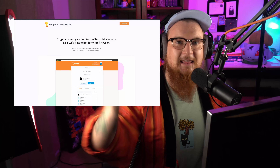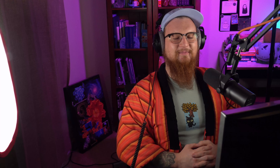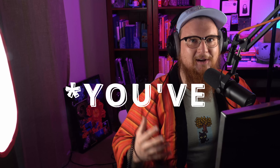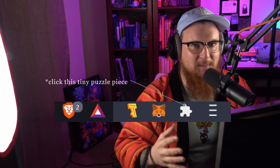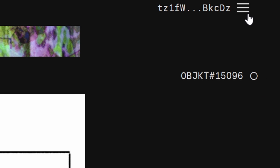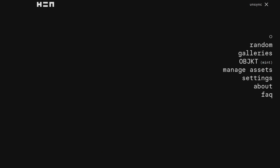Head over to the Temple Wallet website and download the extension. After you download Temple Wallet, it will appear in your extensions in your Brave browser. I'd recommend pinning it to your browser. Then head back to HEN.